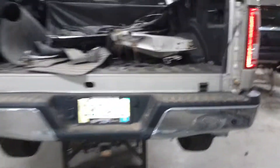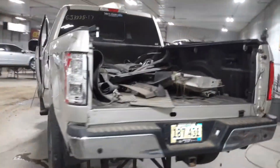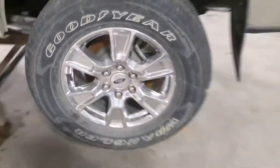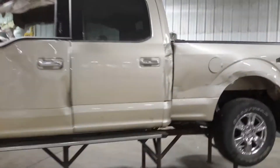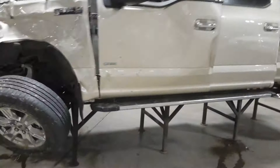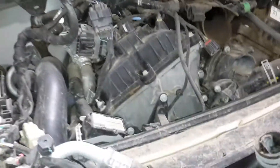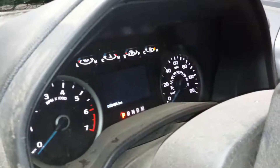Rear park assist, power sliding back glass. There's the miles.